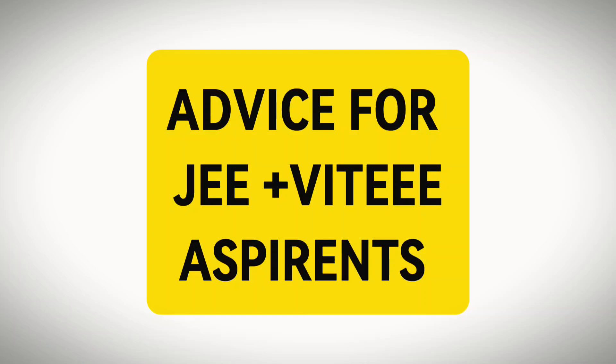Mathematics is the hardest subject in VITEEE so prepare well for it. For those preparing for both JEE Mains and VITEEE, your first priority should be JEE Mains right now, as it is the tougher exam. If you can solve JEE Mains questions, you will easily be able to solve VITEEE questions. If you have any doubts, ask me in the comment section — see you in the next video.